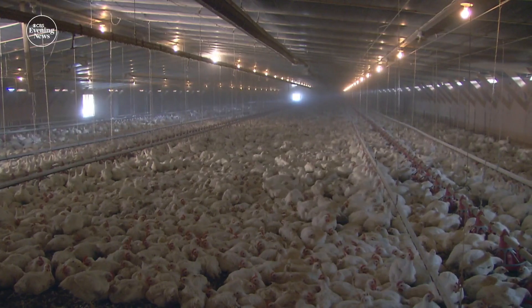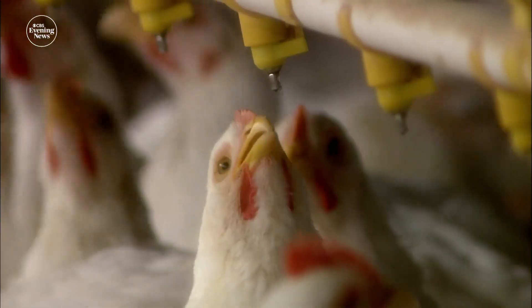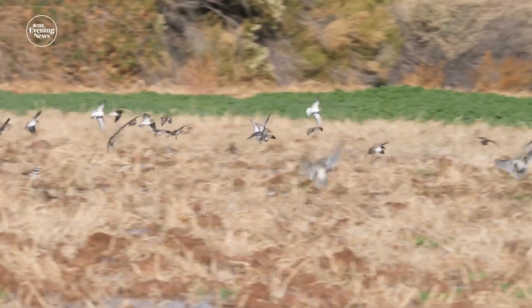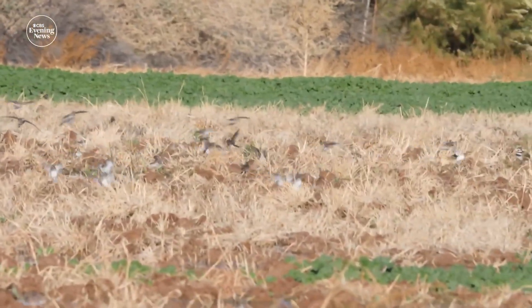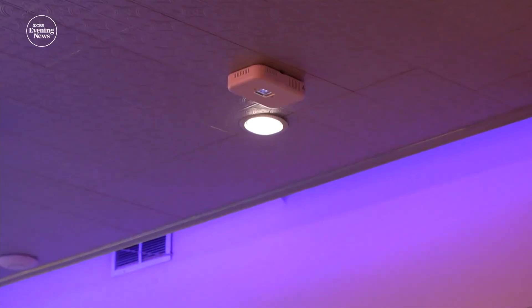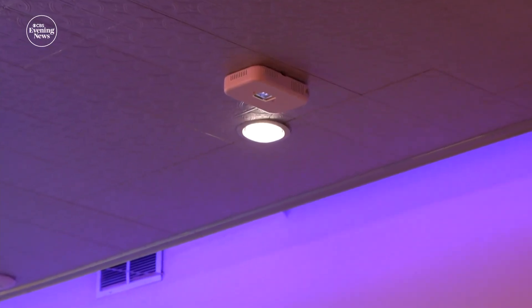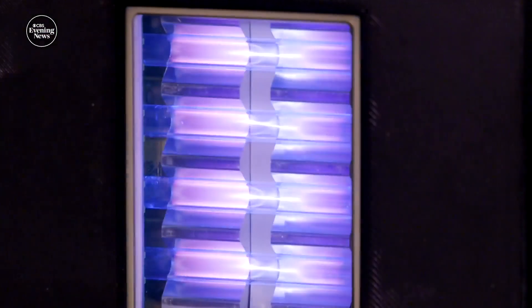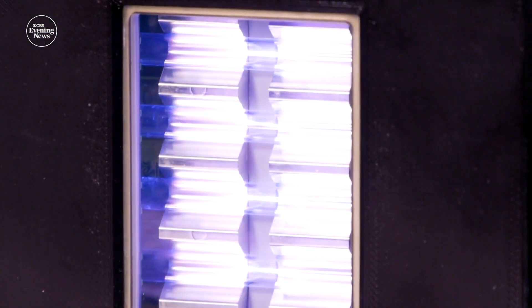If bird flu does start to infect people through the air, far UVC could combine with vaccines, masks, and improved ventilation to help curb indoor spread. What we're hoping is that we can take a bite out of that next pandemic, which we know is going to come — whether it's bird flu or something we don't know yet, it will come. And whenever that happens, Brenner hopes far UVC will be ready with the flick of a switch. For Eye on America, I'm Dr. John LaPook in New York.